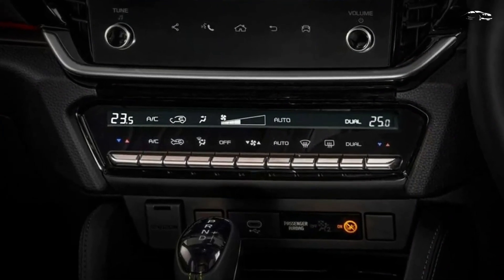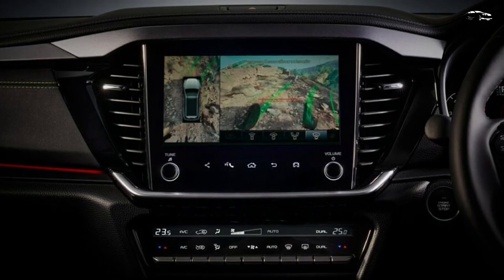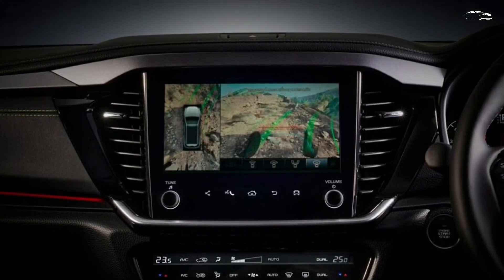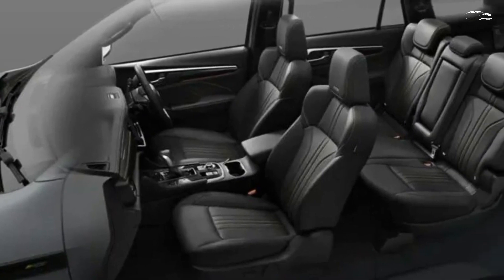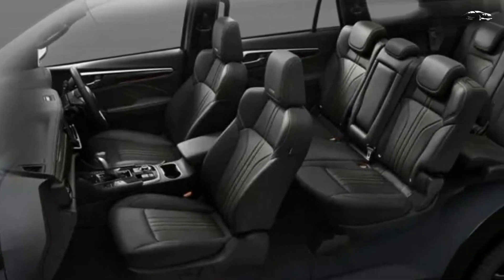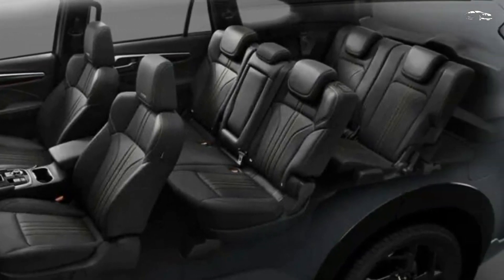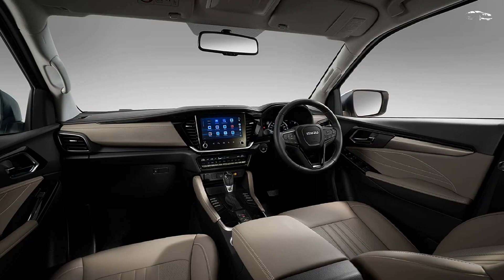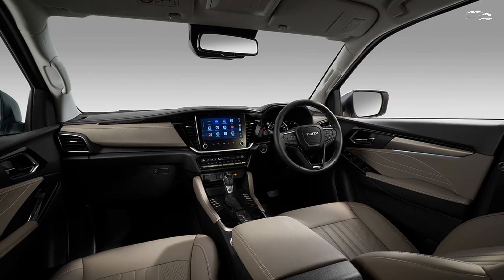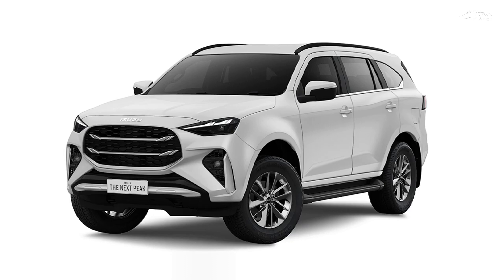Less than a week after its teaser was unveiled, the extensively facelifted Isuzu MU-X has made its world premiere. Following a minor update in 2022, the 2025 model year MU-X receives a significantly more comprehensive refresh. In addition to dramatic exterior changes, the new Isuzu MU-X benefits from much-needed interior enhancements, new technology, and a major chassis update.